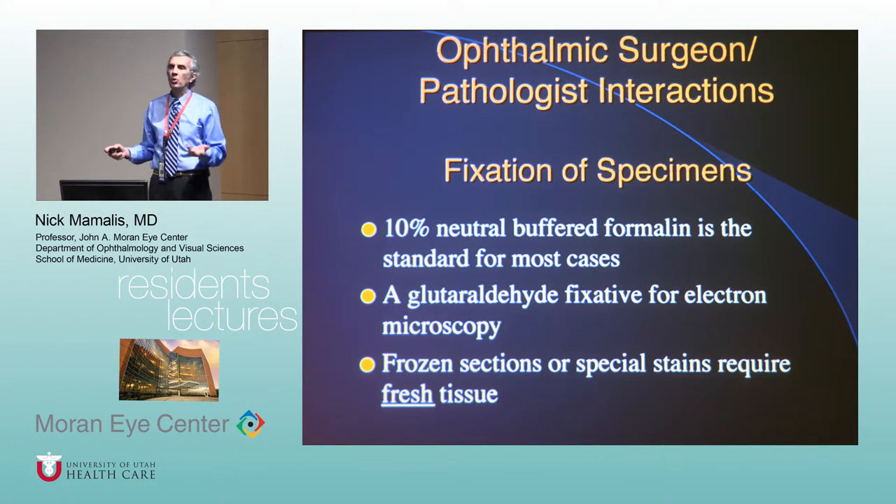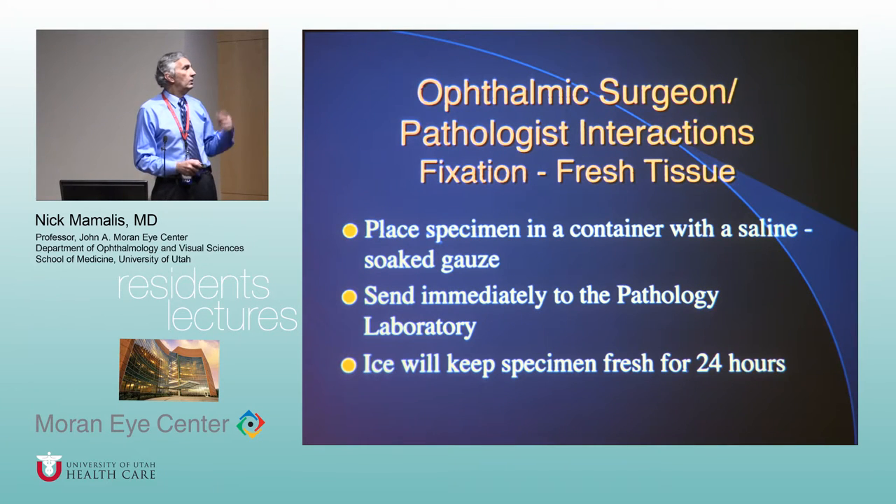Rarely, if you want electron microscopy for a weird storage disease, you need glutaraldehyde mixed in to fix the tissue for EM. If you want lipid or fresh tissue, we have to freeze it and cut it without fixating. If you want fresh tissue, call us right away because we'll need to go pick it up immediately and freeze it. Fresh tissue will rot if not preserved.